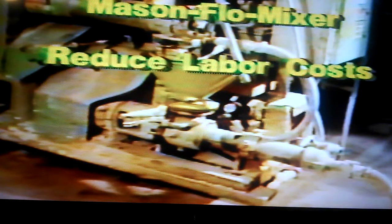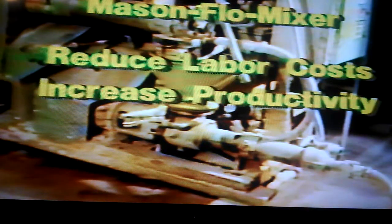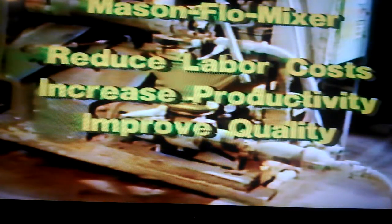It increases your profits by reducing labor costs, increasing productivity, and improving your product. The Mason Flow Mixer is a proven success in mold shops around the world. Take the first step towards increased profits by modernizing your business with a Mason Flow Mixer system.